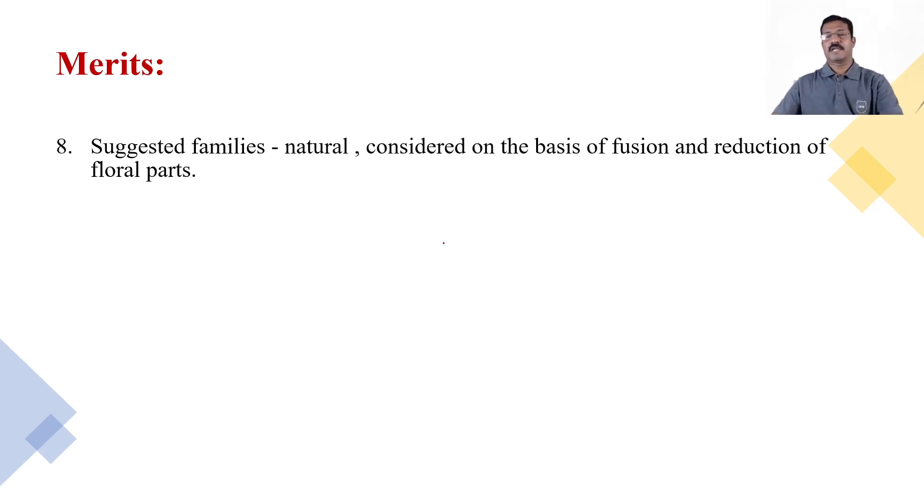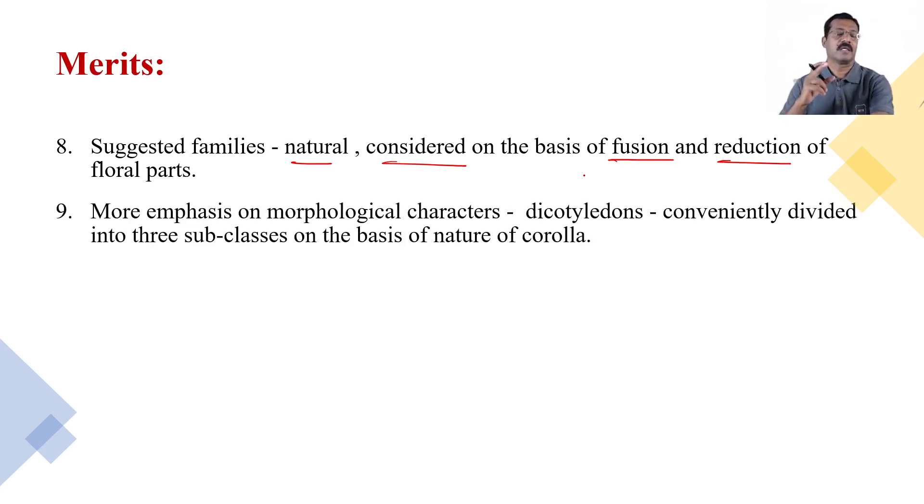The suggested families are more natural and are considered on the basis of fusion and reduction of floral parts. Natural characters are taken into consideration — whether floral parts are fused, free, or reduced — and plants are classified accordingly. This is a natural phenomenon and a merit of the system.